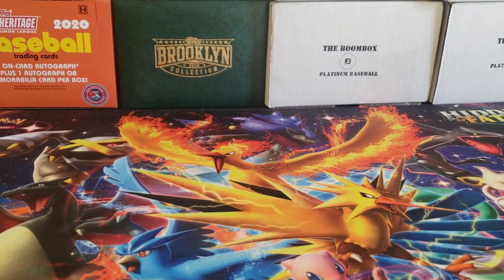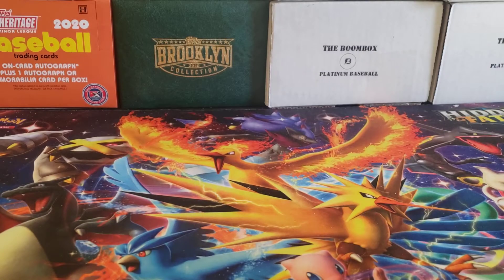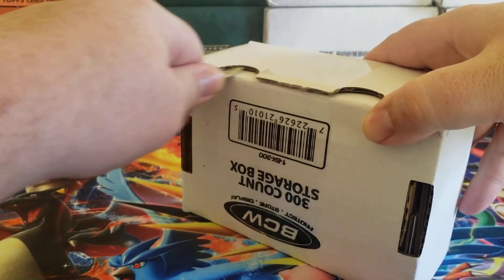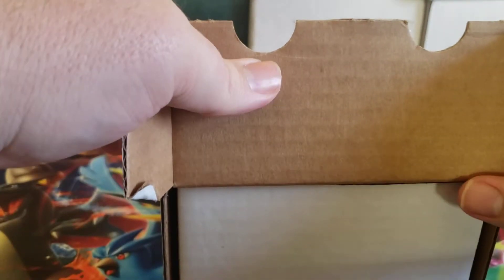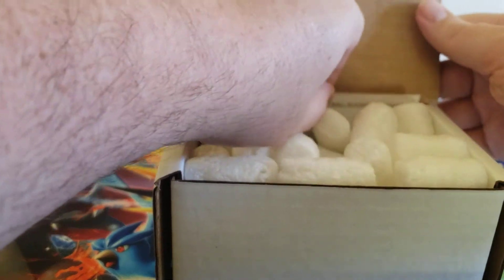Hey everybody, welcome back to the Professor's Dugout. I hope you are having a great day. Today's video it's time for the Boombox Platinum Football. I've been getting both a platinum baseball and a platinum football Boombox the past few months and things have been pretty good. Let's see if we can carry on some of the good luck this month.